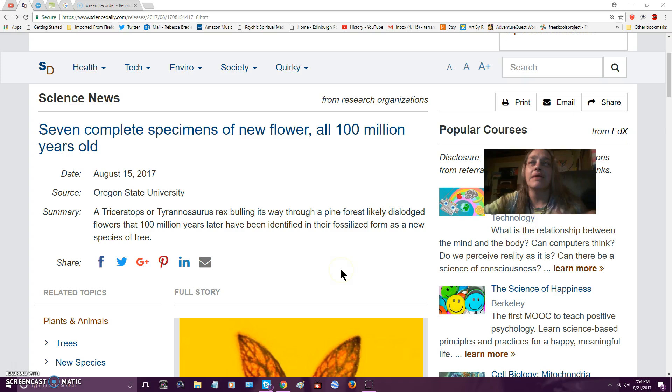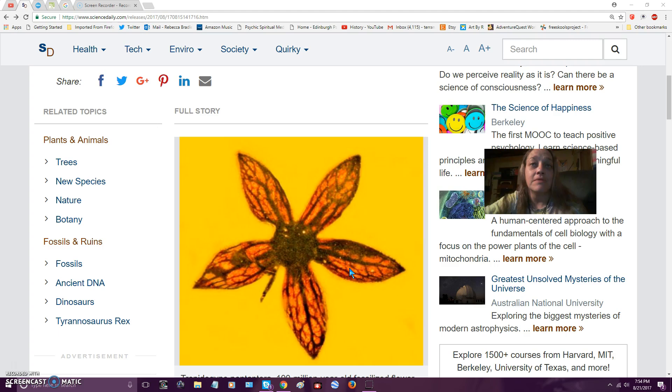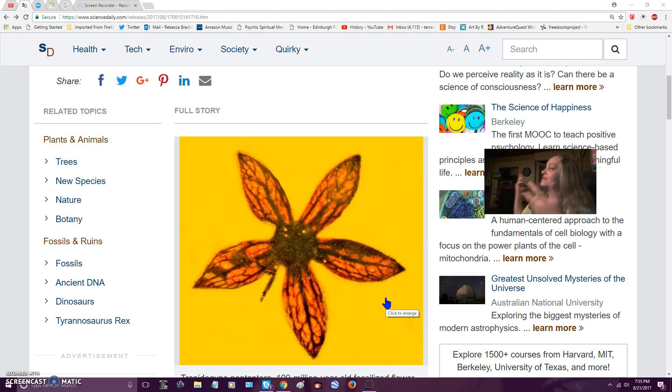This relates to my paintings here. It says seven complete specimens of a new flower, all 100 million years old — they were fossilized in amber. You see how it looks similar.